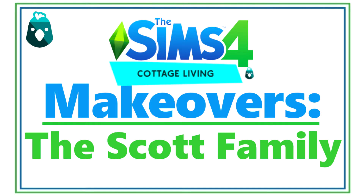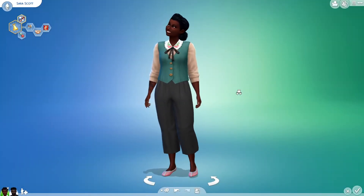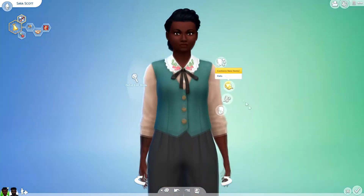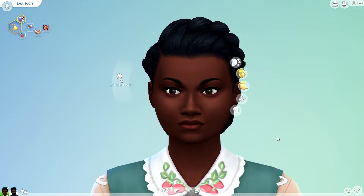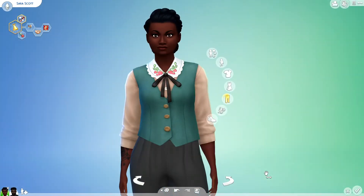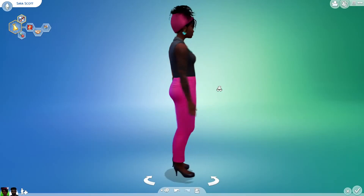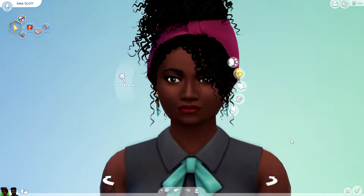The first makeover, I will be making over Sarah. Here is Sarah's before. And here is her after. I love that bright pink on her. And I really love her hair too, it's really cute.